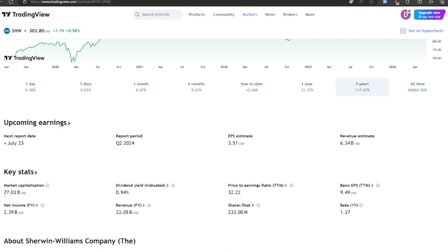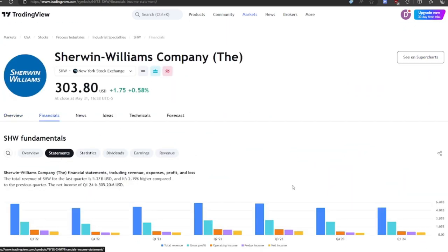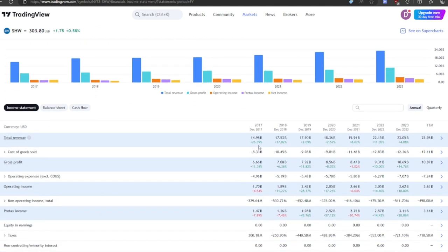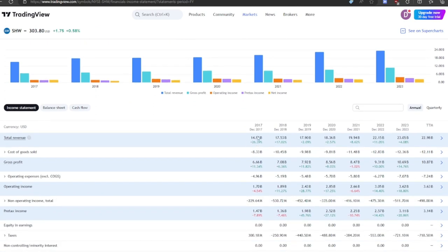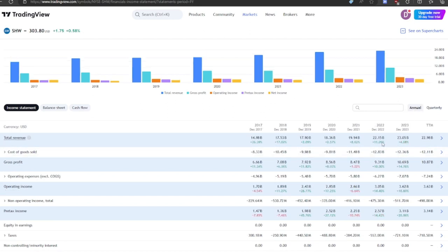Their market cap is $77 billion and a price-to-earnings ratio of 32, so quite a steep P/E ratio — they better have some growth. Let's take a look at the financials. Their growth has been okay: $15 billion up to $23 billion, about 50% growth over the past six years. However, their growth has been slowing down — only 4% last year and only 1% the last quarter. Probably slowing housing market and slowing consumer are the reasons.